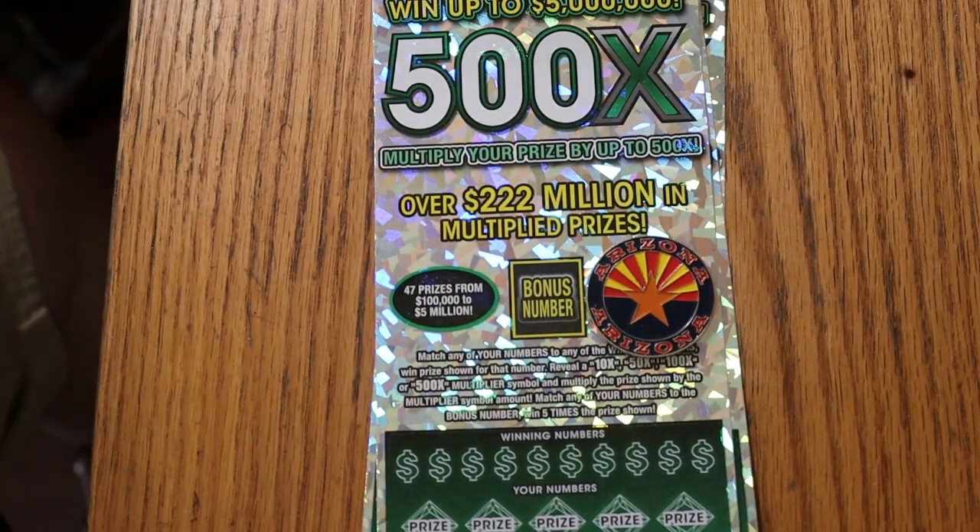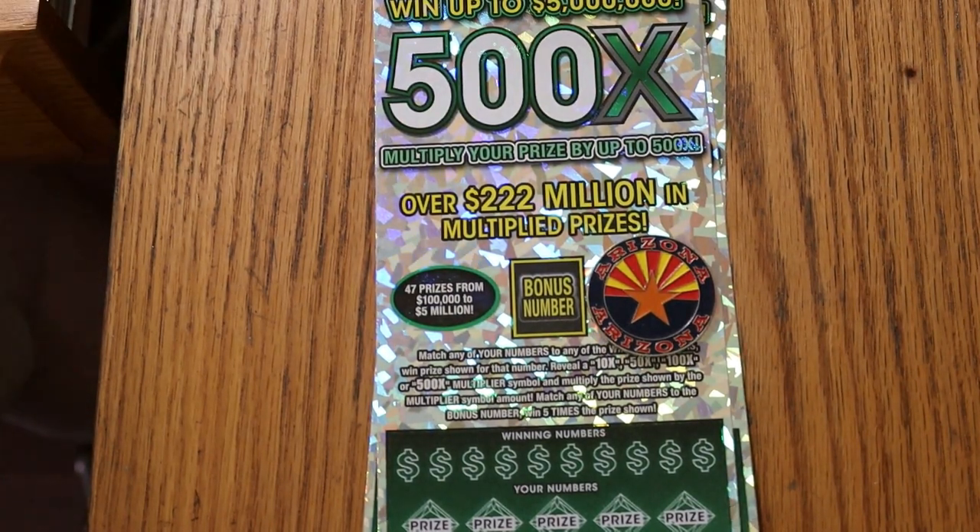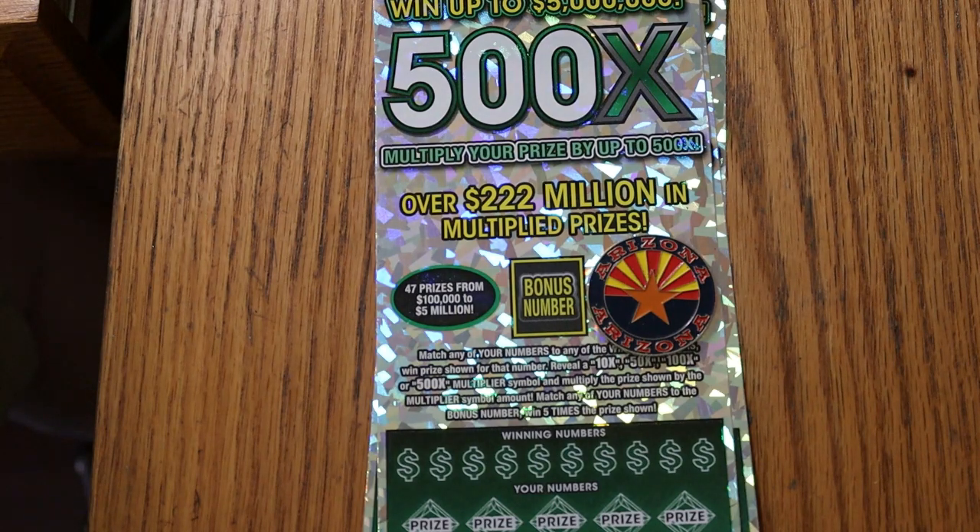What's up YouTube, AZ Scratchers here, and welcome to another big boys session featuring the $50, 500X, Arizona Lottery's Big Kahuna. It's a simple match your number game. Find the 10, 50, 100, or 500 time multipliers and win that, or find the bonus number and get five times, or win all 35 prizes. So, without further ado, we're going to get started right now.